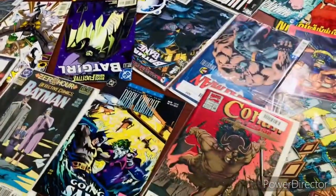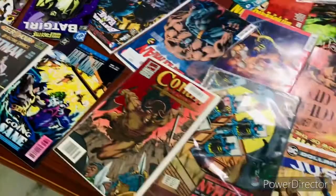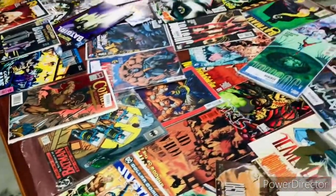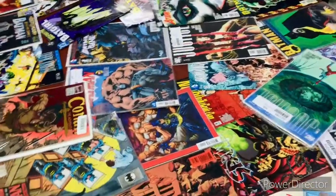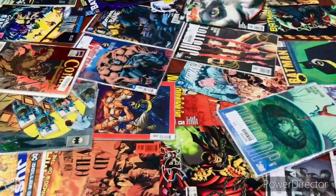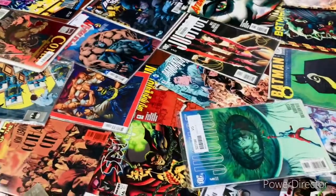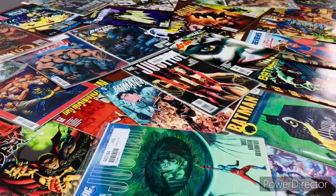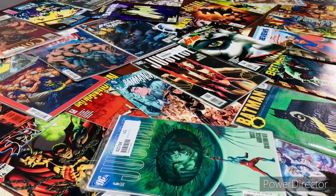What I'm showing you is my single issue haul from 2020. Although it's not the entire single issues collection, as much as I have with me today is what I'm going to show you in this very specially dedicated video for single issues in 2020, so watch out!